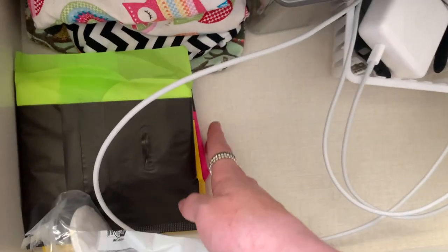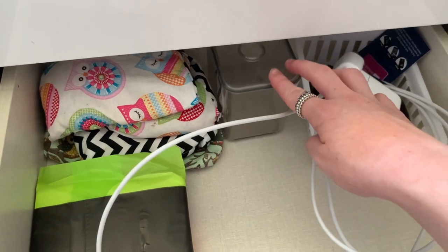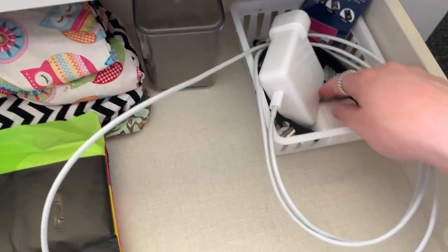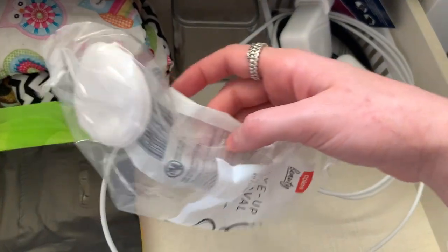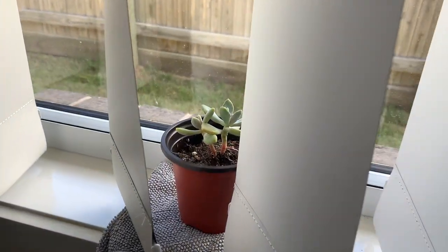In the bottom drawer I just have some pads, a heat pack, a spare container, and some cords — I was just charging my laptop before. In there I also have my AirPods, my Apple Watch charger, my Apple Watch, this weird wipe thing, and my face pads, which I only have two left of. That's all for the drawers.